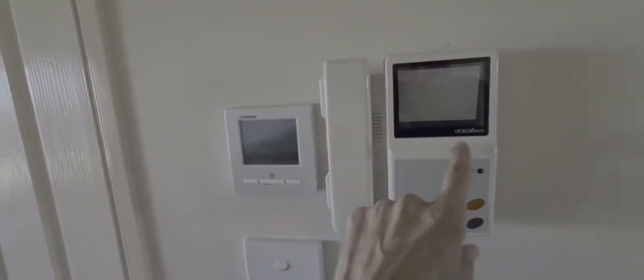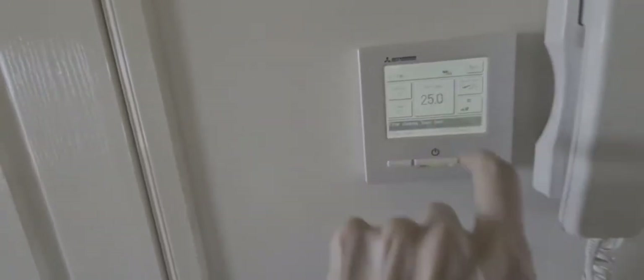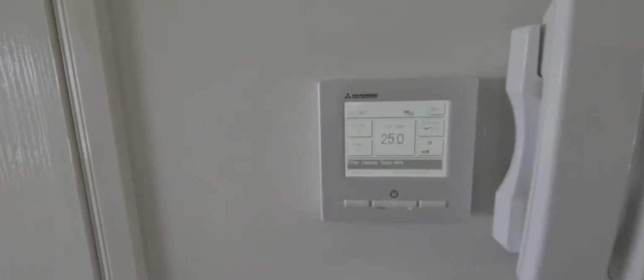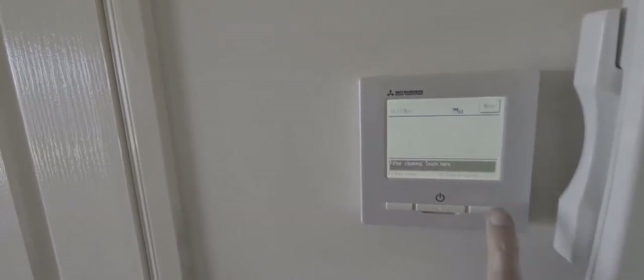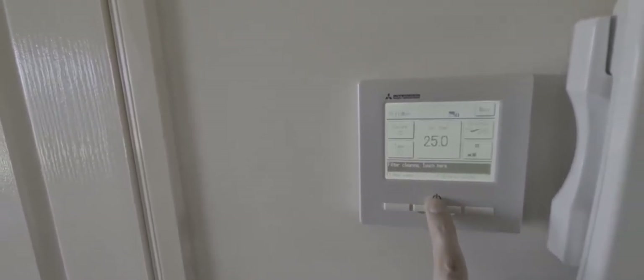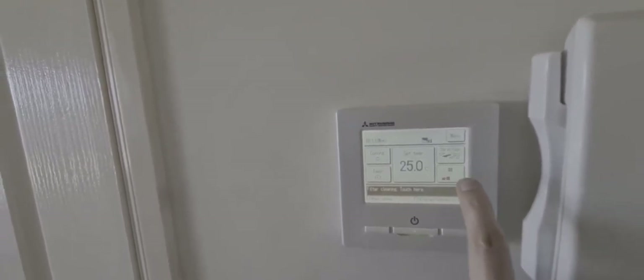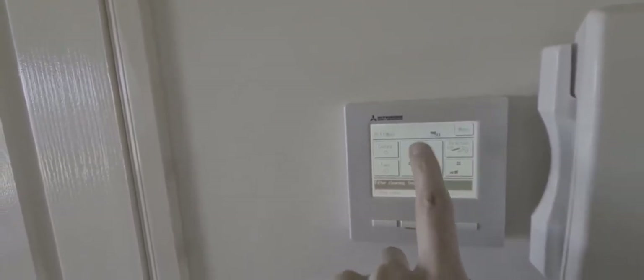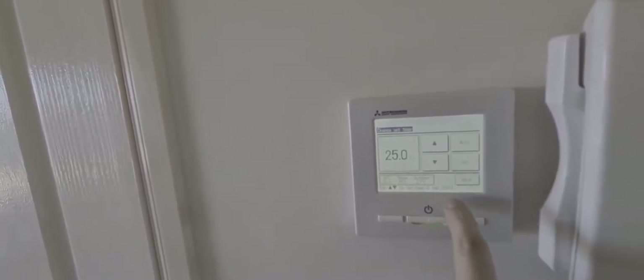Here we have the intercom, so if somebody rings, you just pick it up and you can see their image on there. This is the air conditioner — this is just an on switch and an off switch. When you set it on there, it's pretty self-explanatory. You can have it going faster or slower, adjust the temperature up and down, then just set and go back.